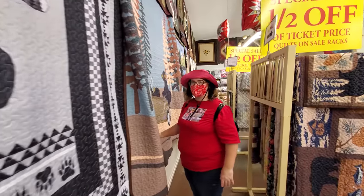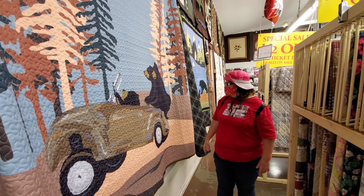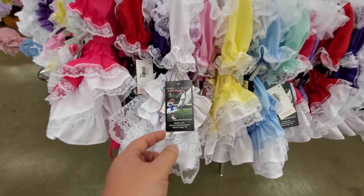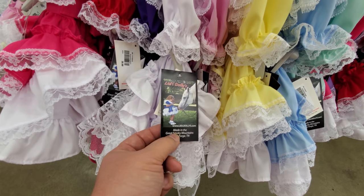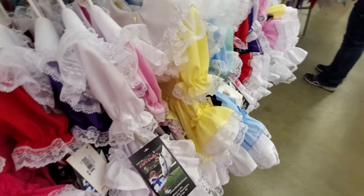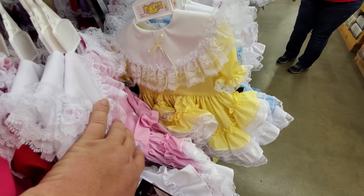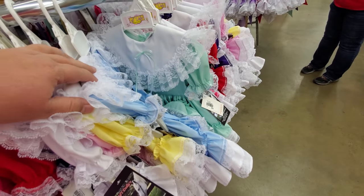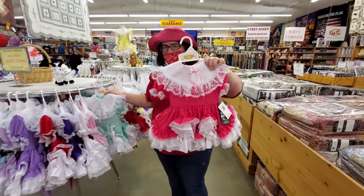They're soft! And this is how Little Dolly's got started — they actually make these beautiful little dresses for girls, for pageants and all kinds of stuff. Just look at some of the intricate work in these — all different colors. Definitely would make a good Easter dress. They're very well put together. They're made just right behind you — we'll go over there and take a sneak peek.